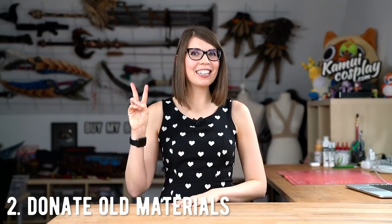Number two: donate old materials. Of course, it's almost impossible to use up everything you bought and you will always have leftover fabrics or beads or other materials you don't need. But instead of piling this up for years and storing it in your workspace, you can actually donate the stuff and do material exchange parties for your friends and people who want to make something cool with it.